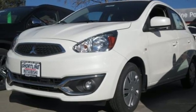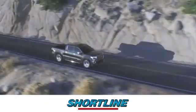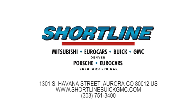You need to drive it to believe it. See it for yourself today. Click now or visit Shortline Auto to view our incredible selection of new and used vehicles. We're conveniently located just minutes from Denver. Shortline Auto — you do the drive it, we'll do the rest.